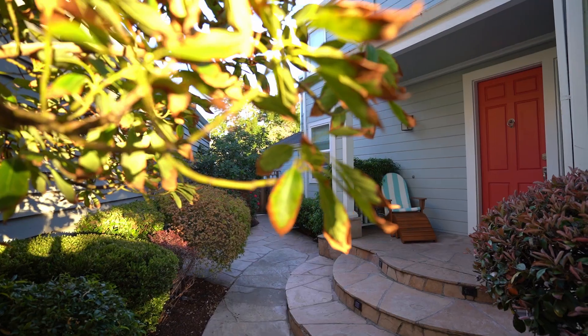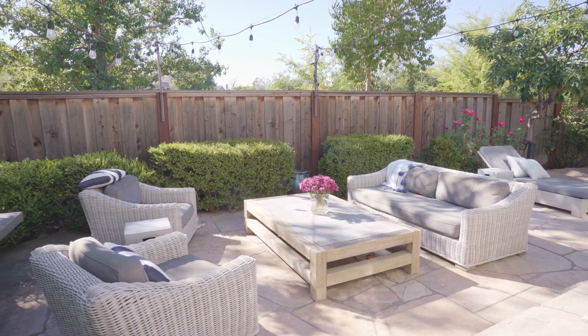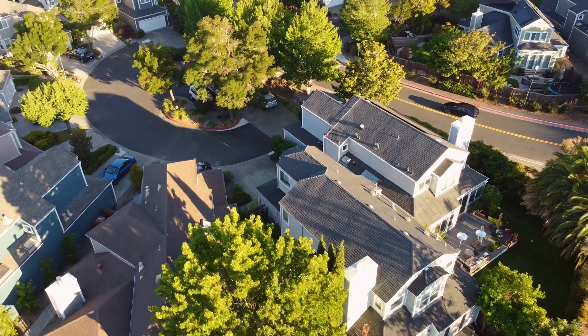Please don't hesitate to reach out for a private showing of three Crystal Creek Court. Consider the benefits of this special home in downtown Larkspur. I'll see you dining outdoors!